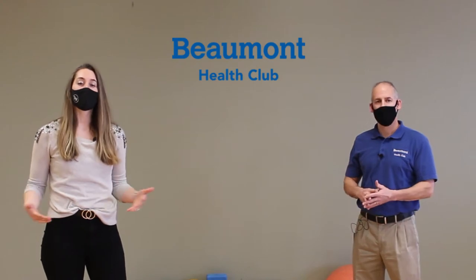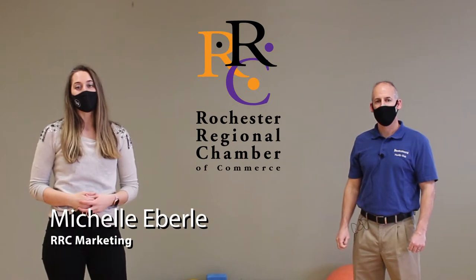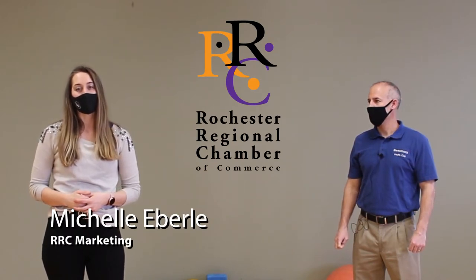New to fitness? Not sure where to start. Today, we're talking all about the different types of fitness activities you can explore with Beaumont Health Club. I'm Michelle Everly, the digital marketing strategist for the Rochester Regional Chamber of Commerce.